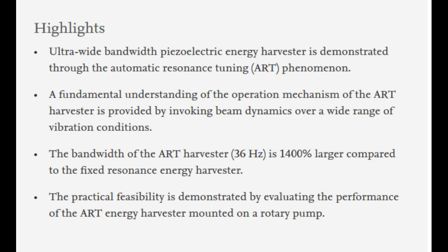The researchers believe that self-tuning energy harvesters will play a key role as a standalone power source for wireless sensor networks, wearable electronic devices, and the Internet of Things, which is one of the core technologies of the fourth industrial revolution.